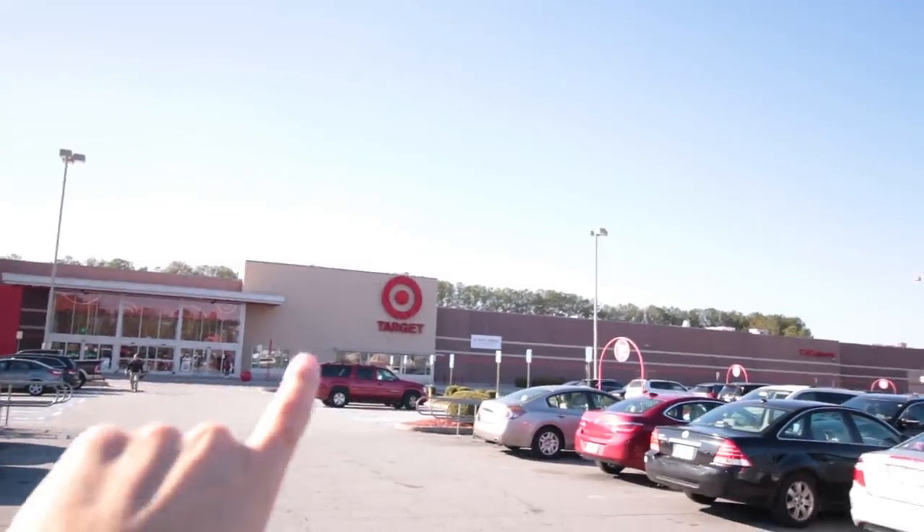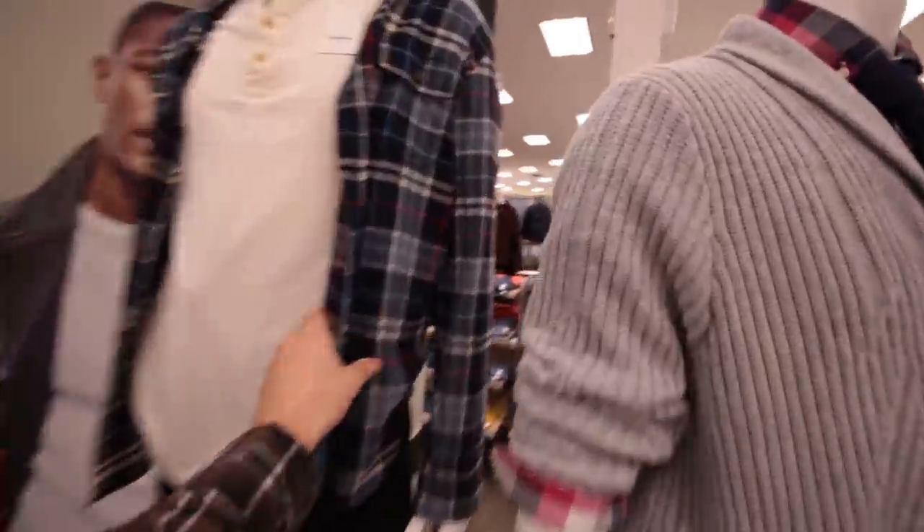For number five, we're gonna go into none other than Target. Maybe you can see it — there we go, so there's Target right there. I'm gonna go inside and show you what they have, so just come on with me and let's see what kind of dope flannels we can find.